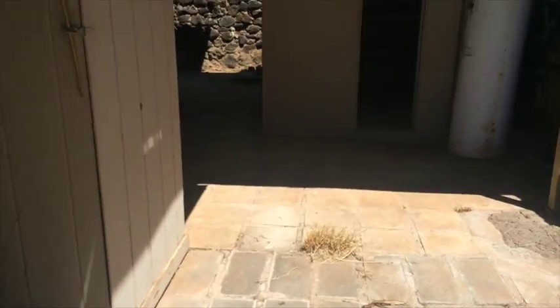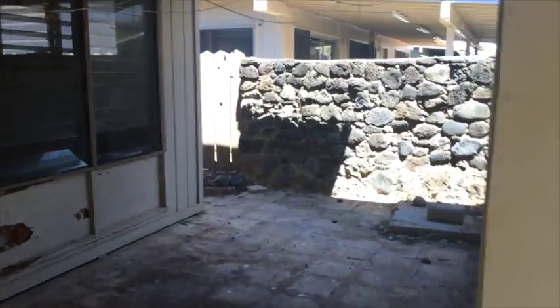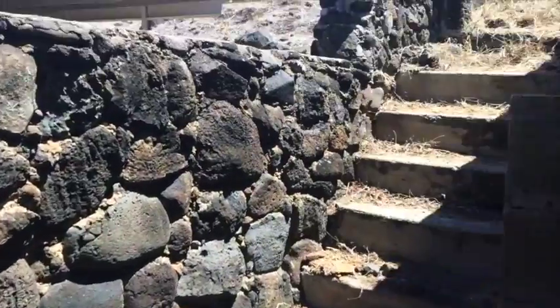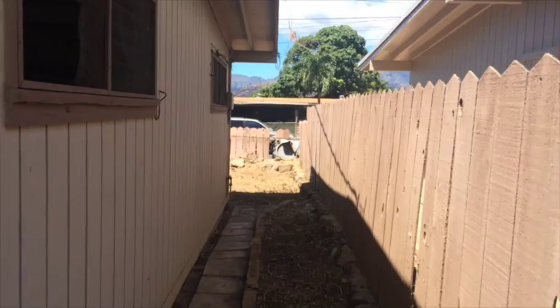Laundry area here — needs a water heater, the water heater is missing. There's an old one here but it needs a new water heater. Little storage area, storage building, covered area here. Some steps lead up to the area back behind the house — nice mountain views looking to the side of the house.